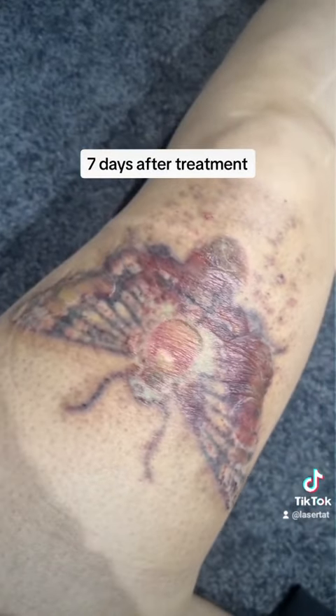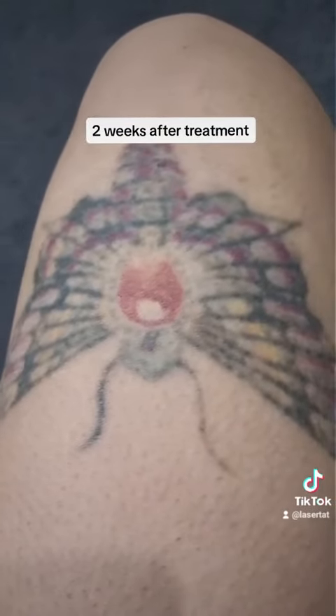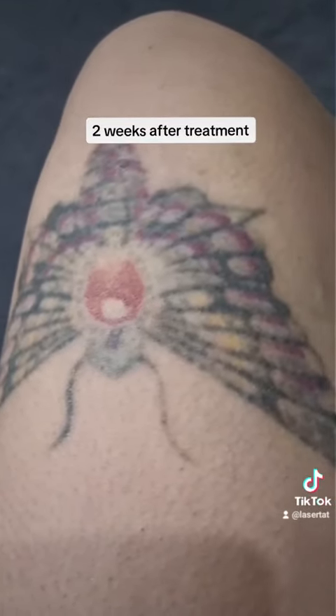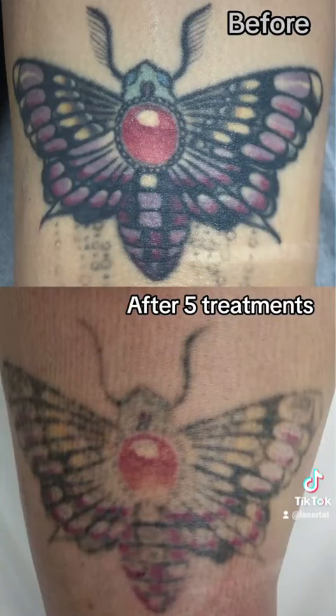If blisters do occur after laser tattoo removal, it is crucial to follow proper aftercare instructions, which typically includes keeping the blisters clean and dry, avoiding picking or popping them, and applying the recommended aftercare gel. It is essential to let the blisters heal naturally. Generally, they heal within one to two weeks.